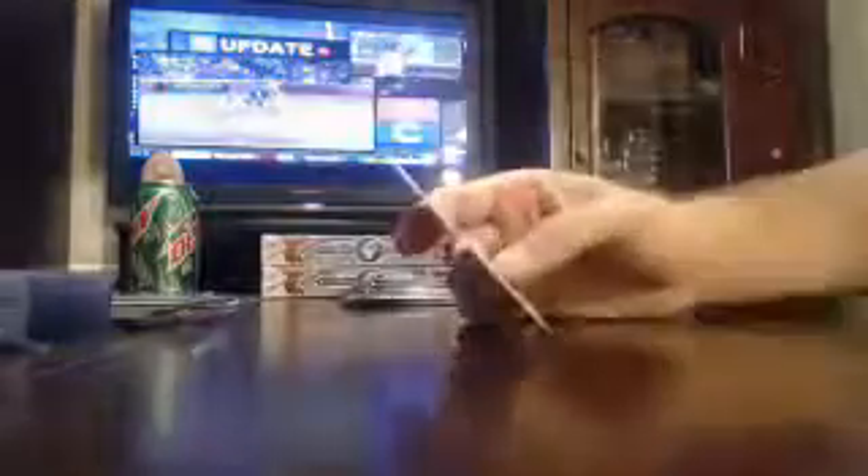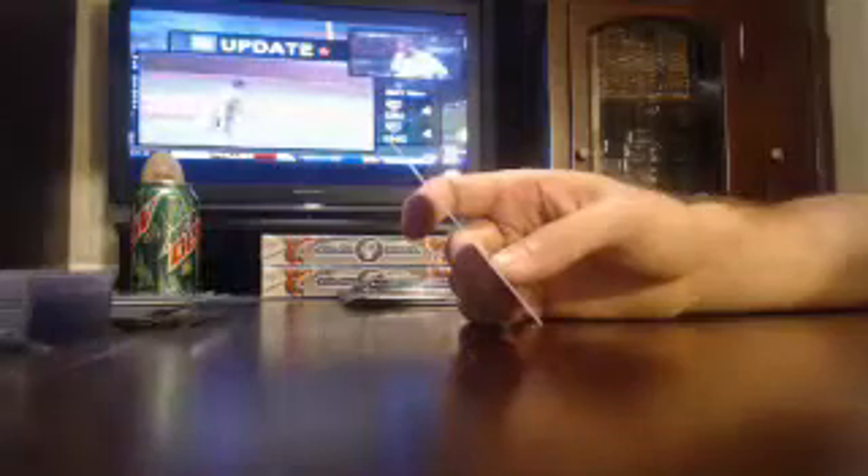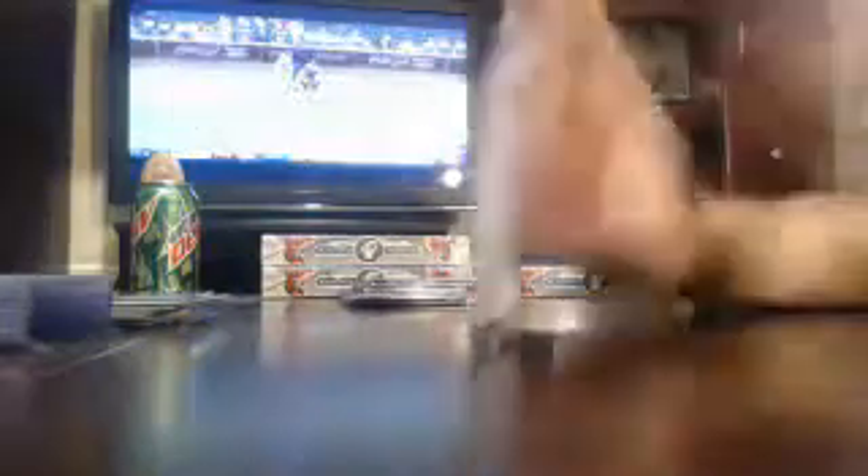Let's see here — an Auto Jumbo Relic Gold Refractor Patch Parallel. Got an Auto Jumbo Relic Gold Refractor Patch Parallel — I believe those are out of 50. The Nationals, Anthony Rindan. Gold Refractor Patch Parallel, I think those are out of 50. Anthony Rindan for the Nationals.